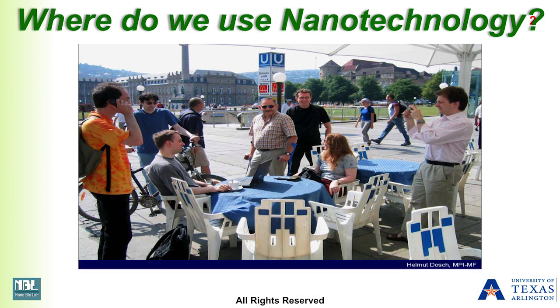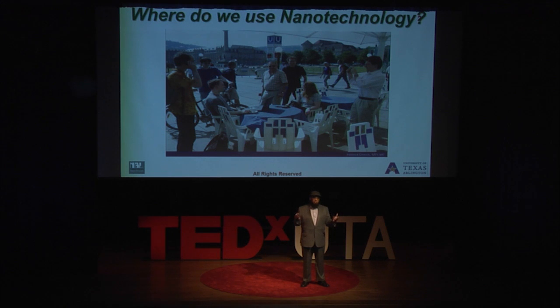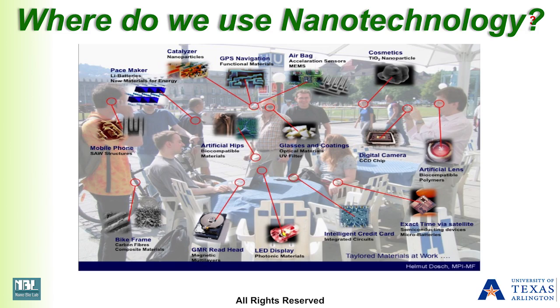Nanotechnology is in every aspect of our life. Here's an example — this picture is from Europe, shown by a friend at a conference, but it's not so different from any developing country either. We see nanotechnology in our cell phones, our computers, the frames of our bikes. Older folks know the bikes we used to ride were very heavy, but now we have bikes we can lift with one hand. The frames, the materials, the tires, even cosmetics — we have nanoparticles in sunblocks. It is already everywhere.